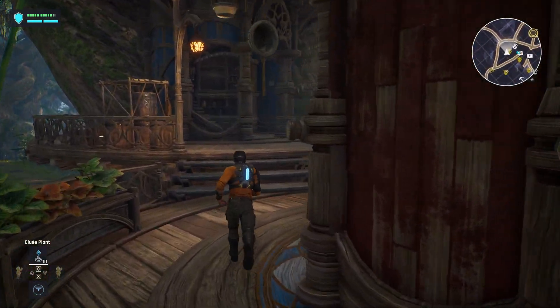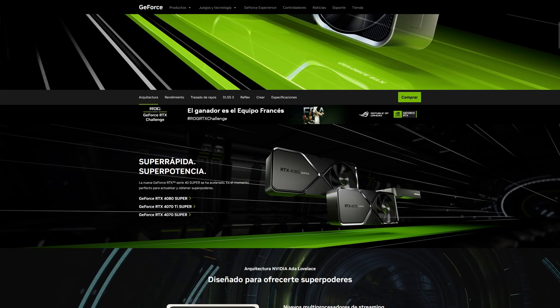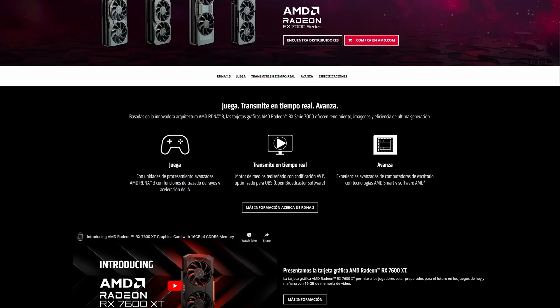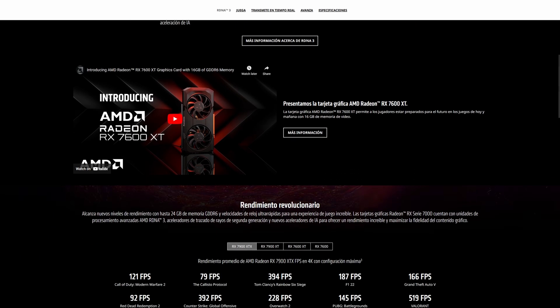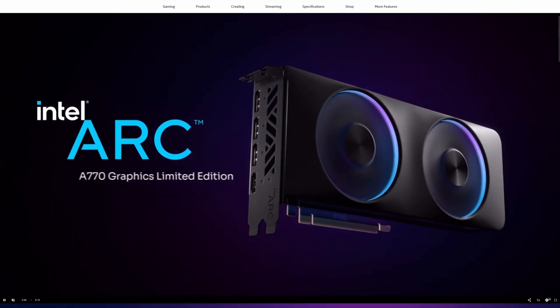I'm going to include GPUs from all vendors: Nvidia, AMD, and Intel. Not all vendors have GPUs that cover the performance range from the lowest to the highest, and this video will help you understand the performance tiers of this GPU generation.